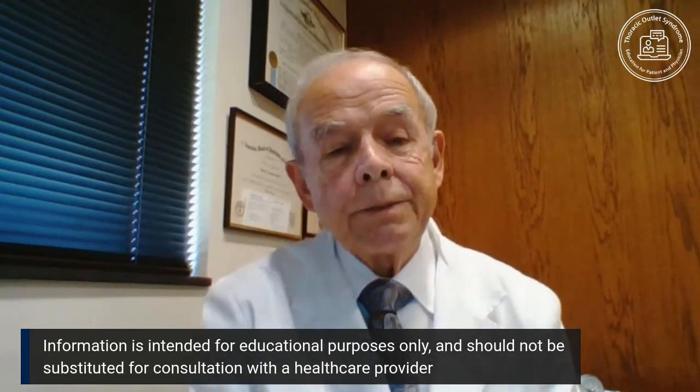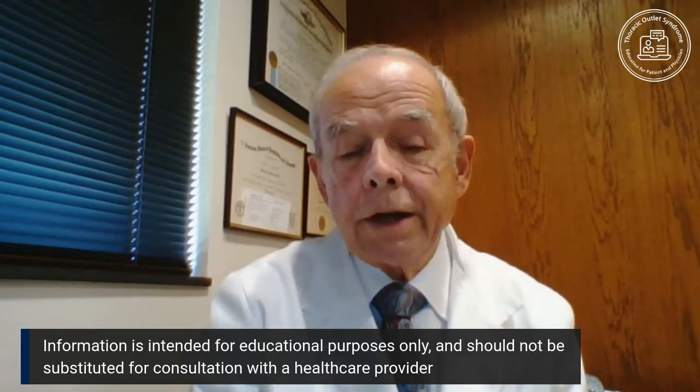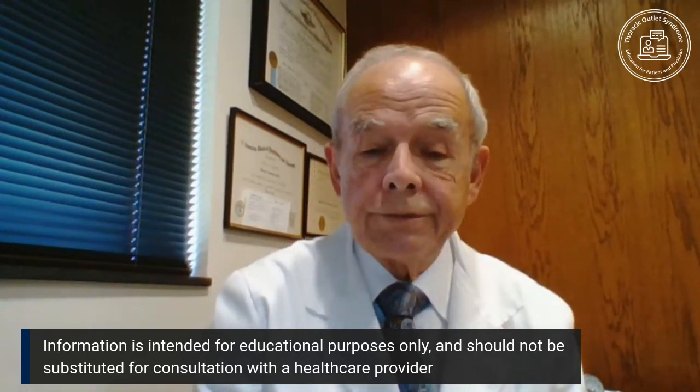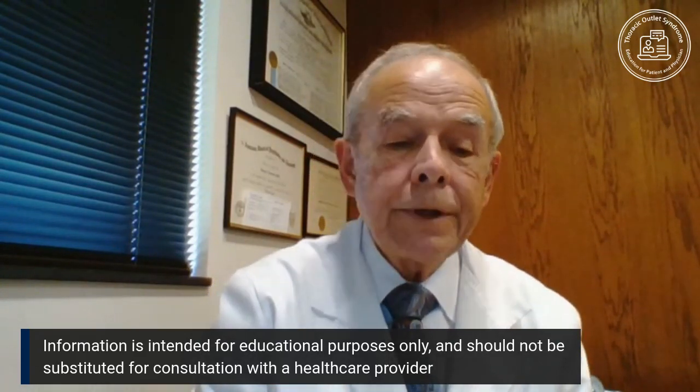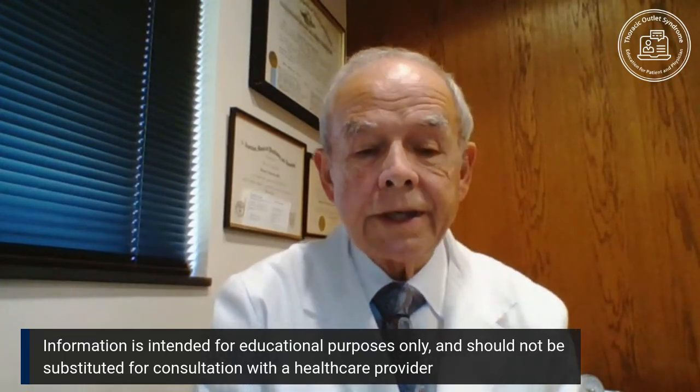Whether one does imaging or not depends on the intensity, duration, severity, and distribution of the symptoms, and the potential need for surgery. In our opinion, in this general area, no one should do surgery until they know what the anatomy is.